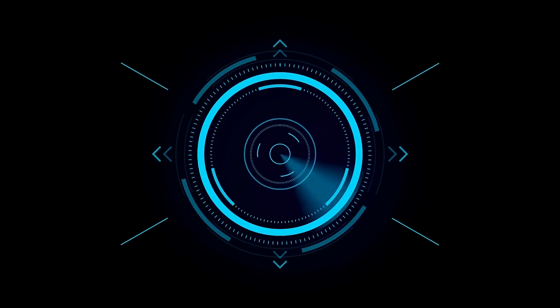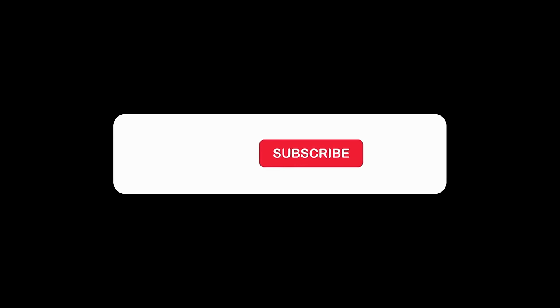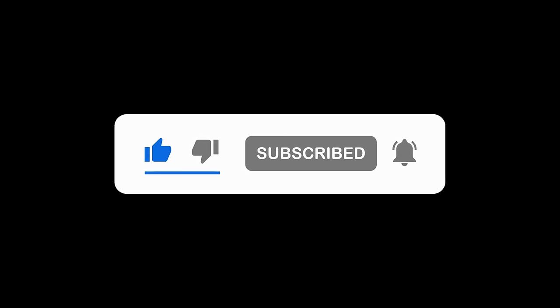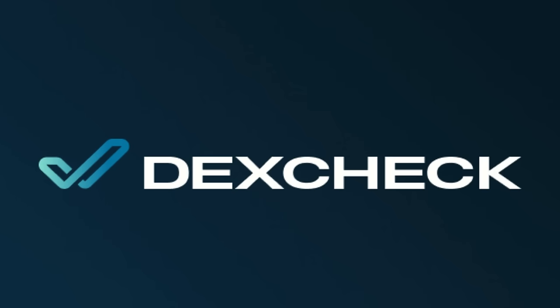Our first AI project is a sponsored segment. Let's jump right in with our first sponsored AI project we would like to highlight, called DexCheck.